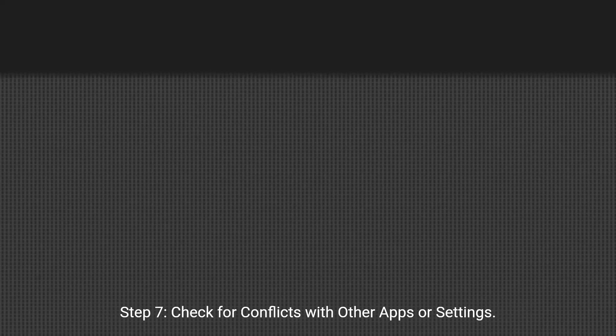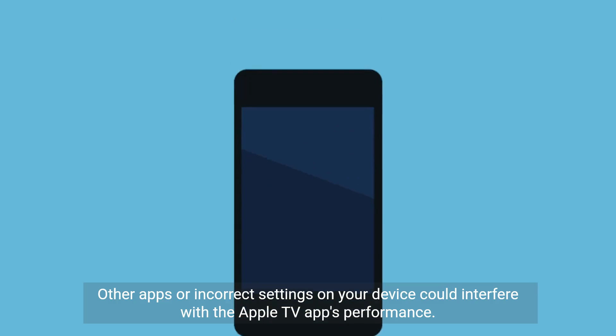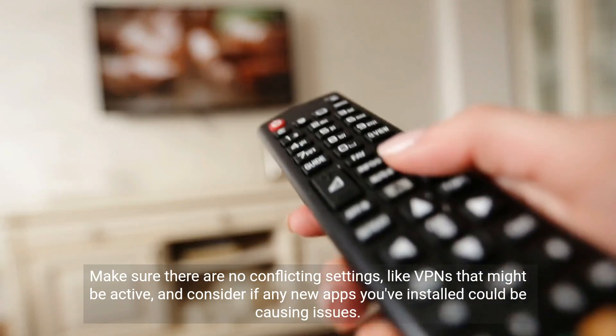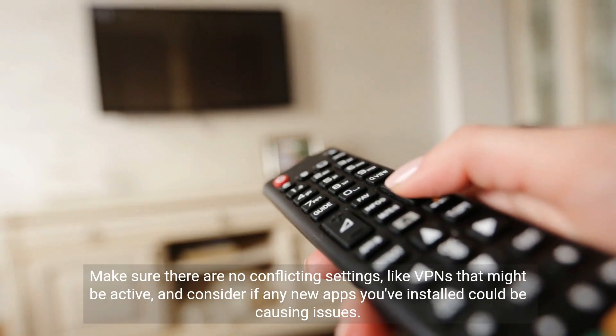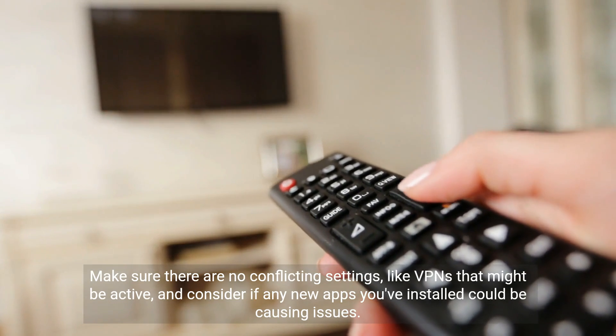Step 7: Check for conflicts with other apps or settings. Other apps or incorrect settings on your device could interfere with the Apple TV app's performance. Make sure there are no conflicting settings, like VPNs that might be active, and consider if any new apps you've installed could be causing issues.